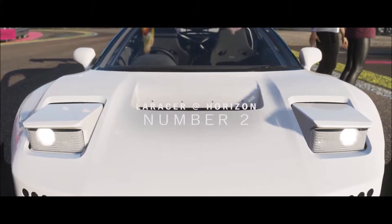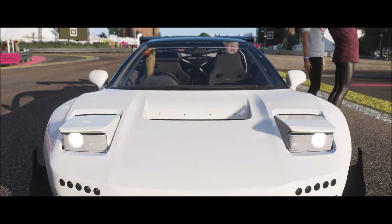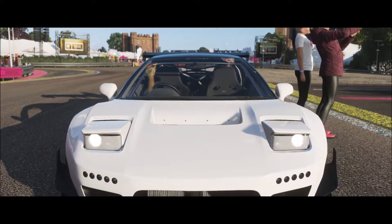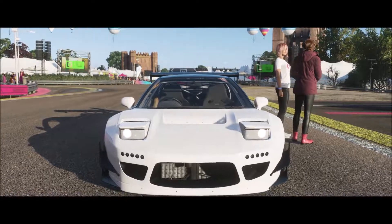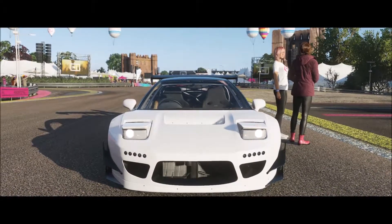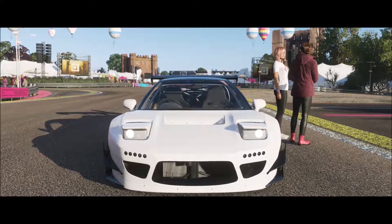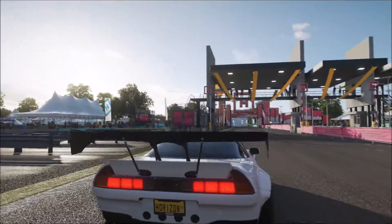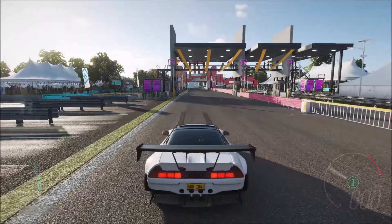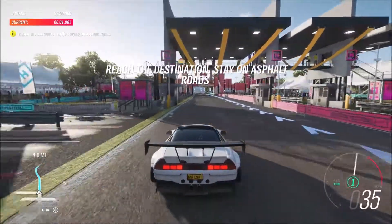It's the Racer here, back at Horizon, counting down my top 10 favorite experiences in cars. It's time for Ridge Racer — we've got a Honda NSX and a custom race route just for us, courtesy of Horizon. I love these guys. Three, two, one, go!